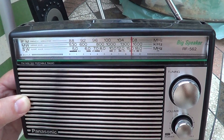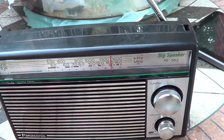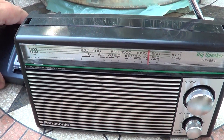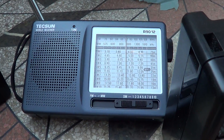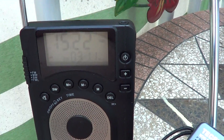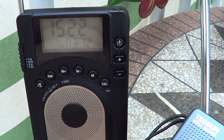So this was a little comparison between three radios: Panasonic RF-562, and of course Dijin DE-15 — shortwave receivers.